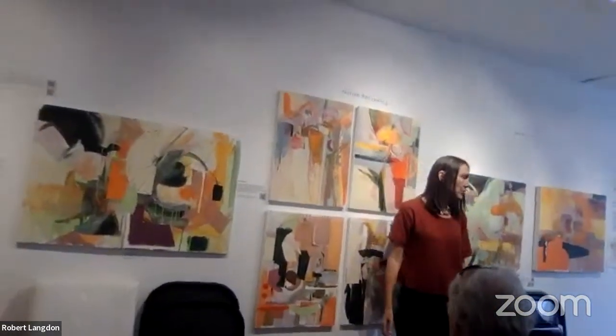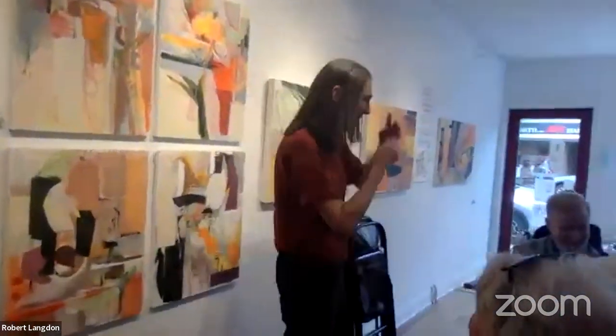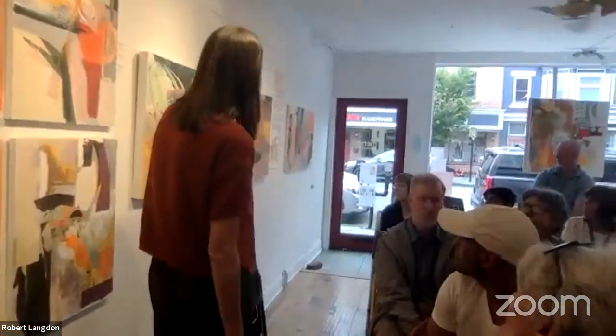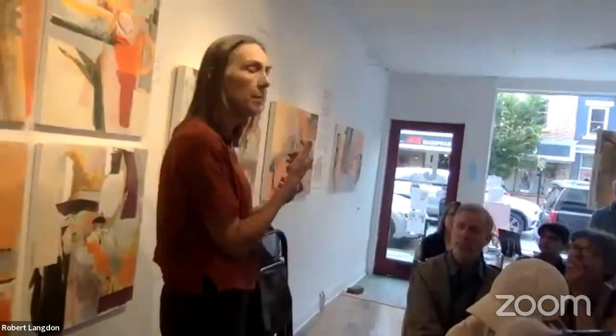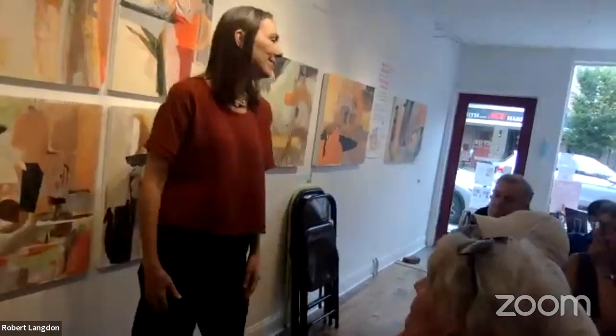There are some drawings in that book over there that I made of what was actually there — the plants coming through. And then these paintings came from those drawings, thinking about it but also taking little sections of the drawing where you see that power and push of the plant.